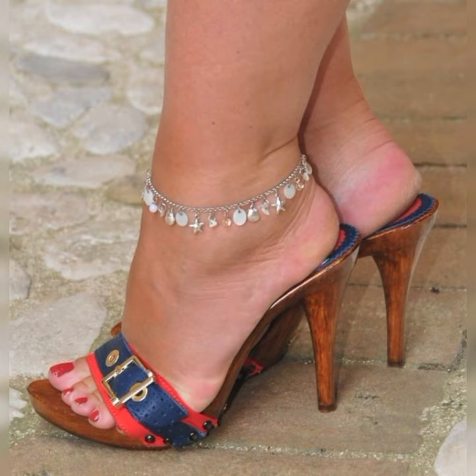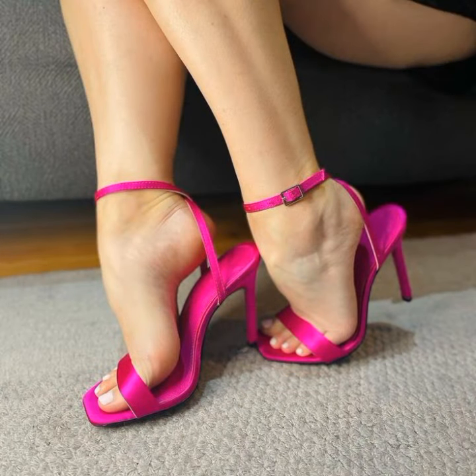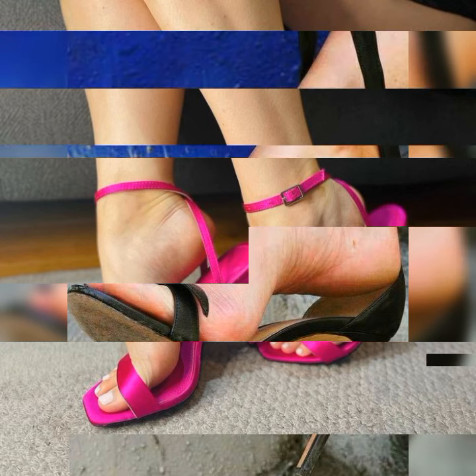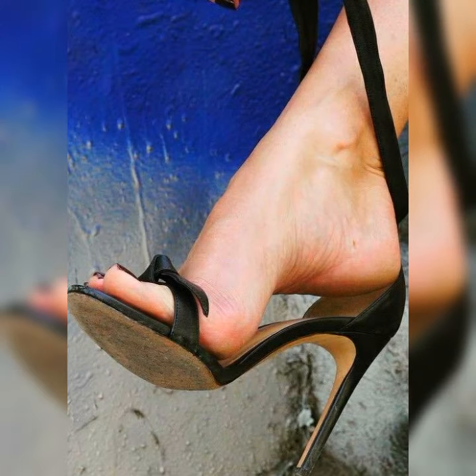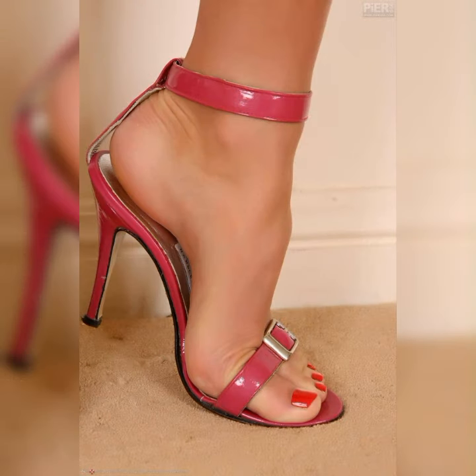So friends, if you are looking for something new about stiletto heel sandals, this is the place for you. Please friends, subscribe to my YouTube channel and press the bell icon. After clicking the bell icon, you will get all the notifications of my latest videos. Please friends, support me and share my videos with your family members and friends. Keep watching and thanks for watching!